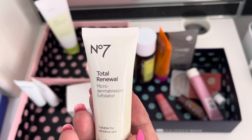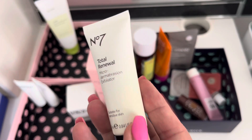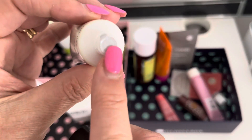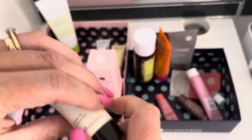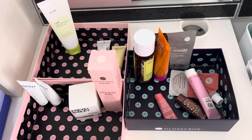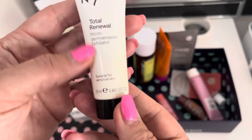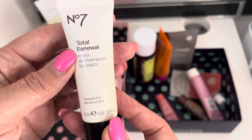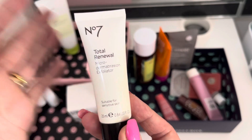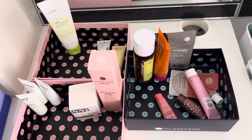I have got a No. 7 Total Renewal Microdermabrasion Exfoliator. I had this last time but it is sealed. I can't see an expiry date — 24 months from opening. Okay, so it's not open. I'm going to keep it because for me I think it's fine. If I've still got it again next year as well, then it'll be off.